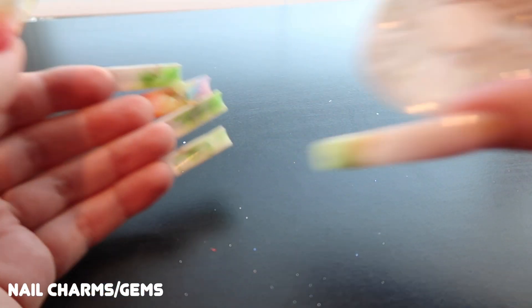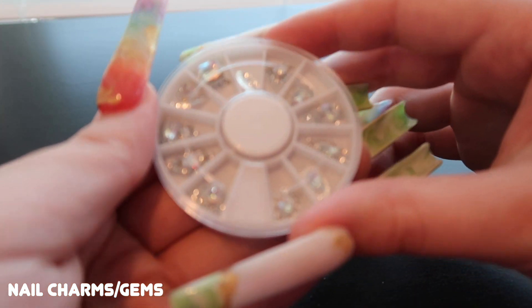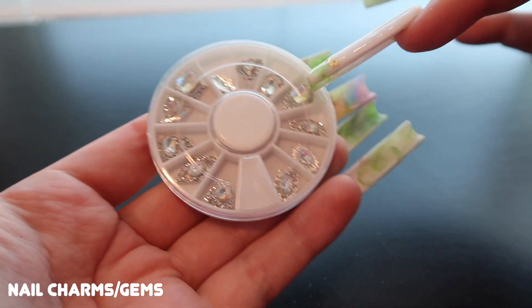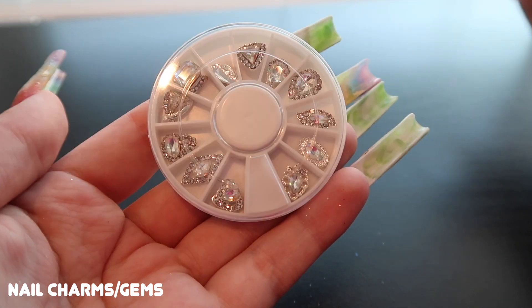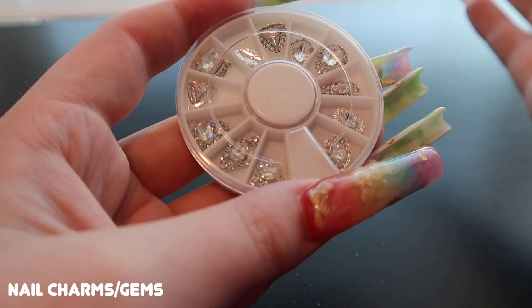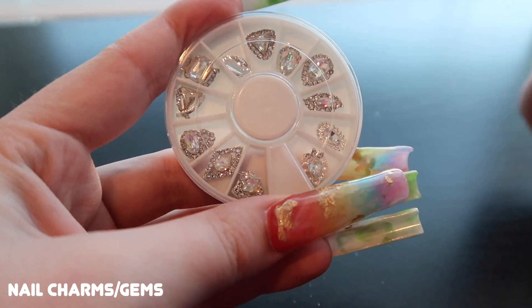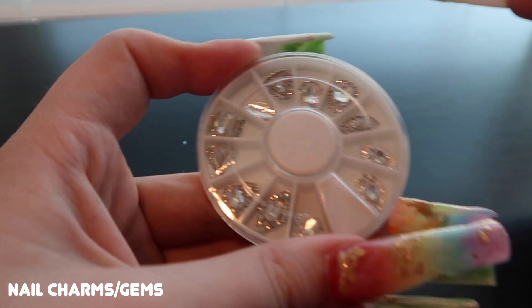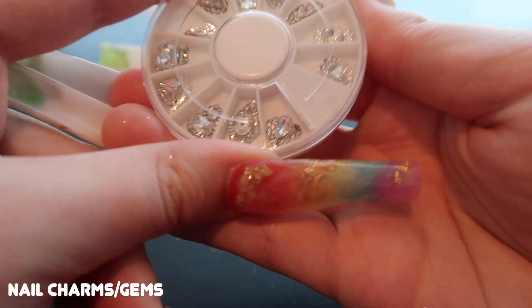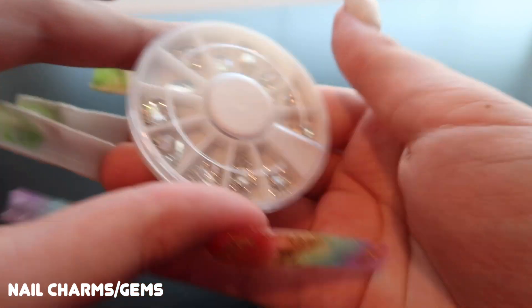Lastly for the glitzy gems, I have these adorable sparkly rhinestones with accent rhinestones around each one. Unfortunately you only get one per section but you do get a whole wheel of them. If someone's having a birthday, graduation, or something important and wants to go all out, these would be perfect because they reflect light so well. I'll see how these do first before ordering more.